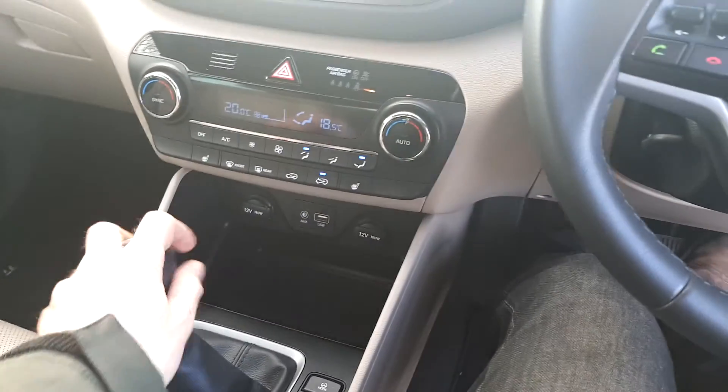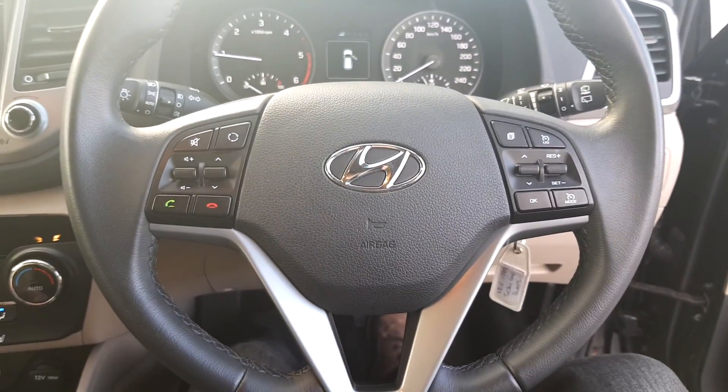Dual climate control, auxiliary USB input, multi-functional steering wheel with cruise control.